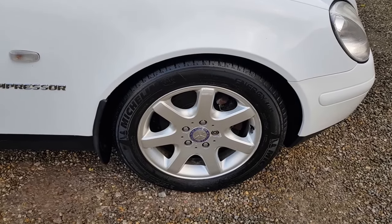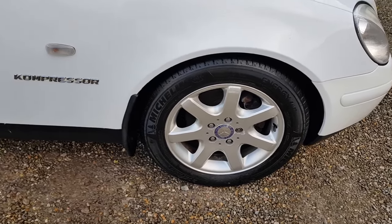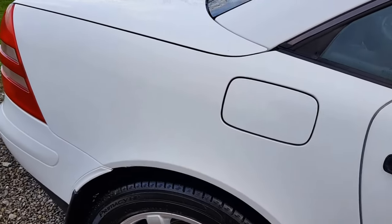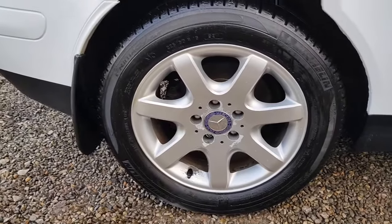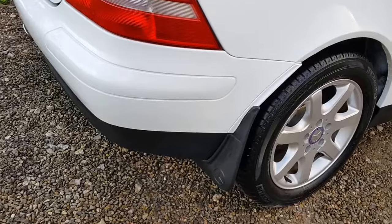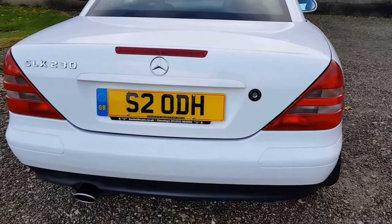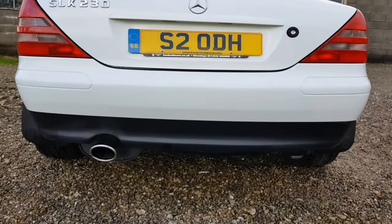Michelin tyres all around. There's slight corrosion on the alloy wheels, only minor. Paintwork is all original with a few little nicks and stone chips here and there. Original Mercedes mudflaps. The car will come with that number plate, probably worth three to four hundred pounds. Original exhaust system.